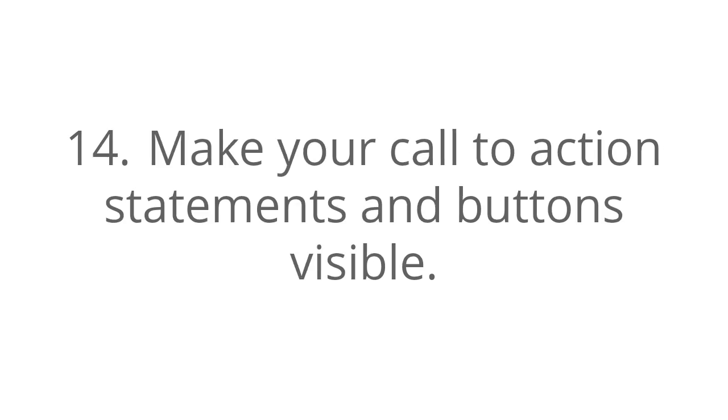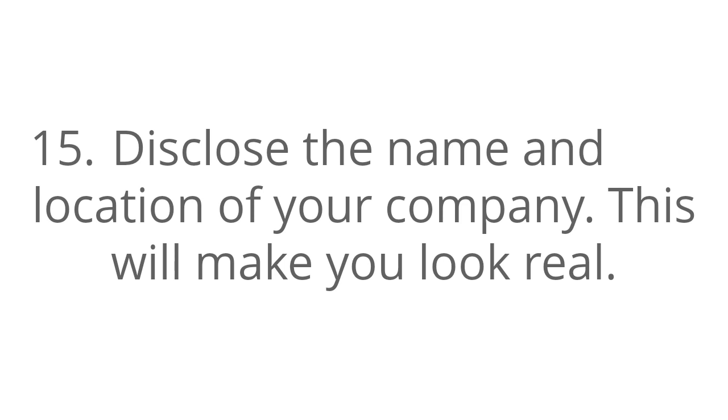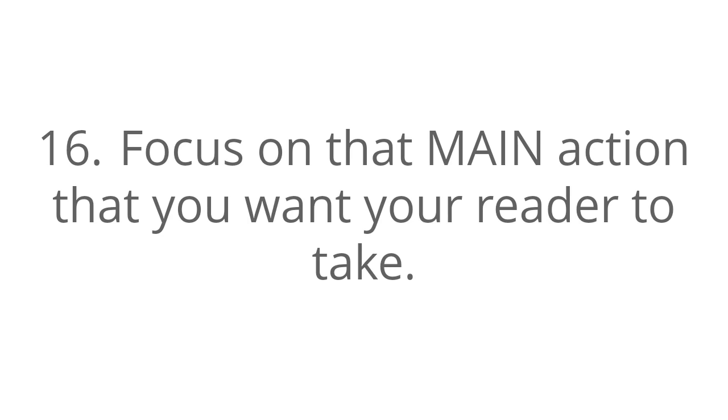Number 14, make your call to action statements and buttons visible. Number 15, disclose the name and location of your company — this will make you look real. Number 16, focus on the main action that you want your readers to take.